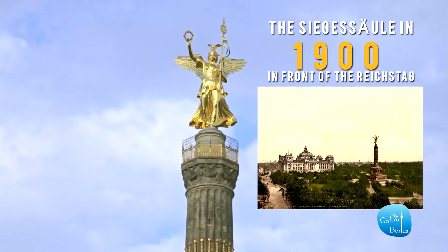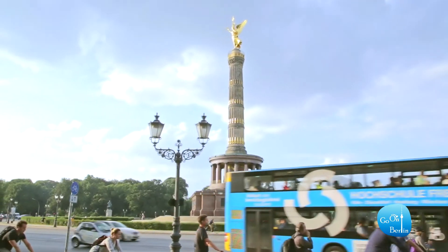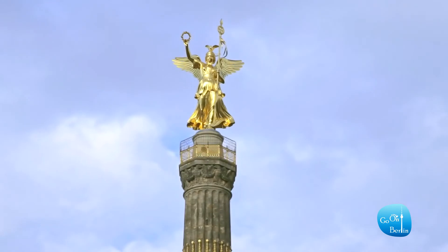Originally the column stood in front of the Reichstag, but in 1939 the Nazis relocated the column and added another 7.5-meter-long segment — all part of Hitler's plan to transform Berlin into the capital city of the world, a city named Germania.